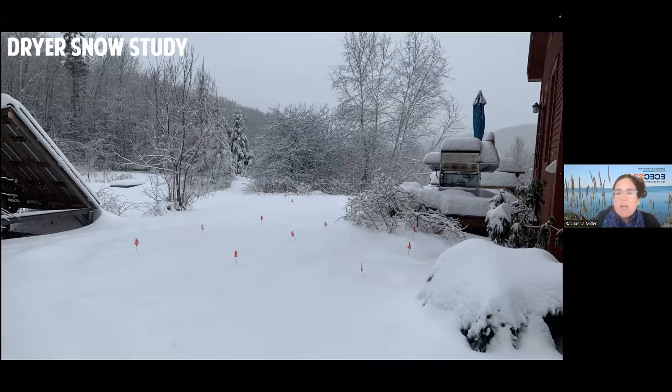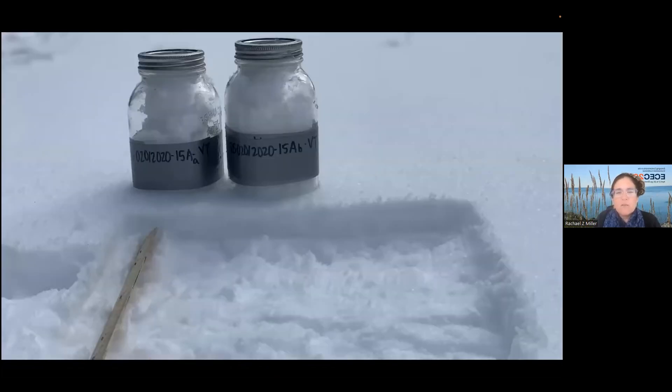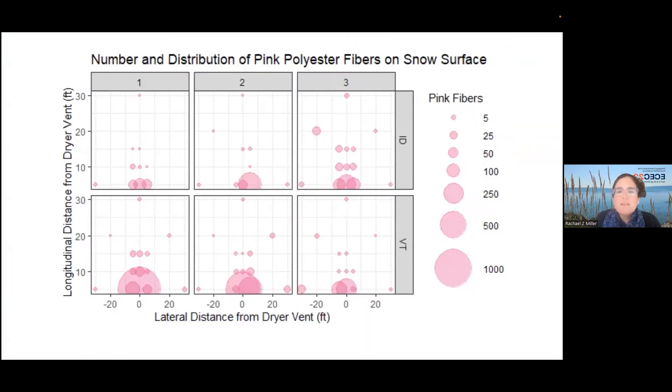We made a sample site grid, waited for a minimum of three-inch fresh snowfall, and took one-foot by one-foot, one-inch-deep samples of scraped snow from each location. Sometimes we needed two jars, sometimes one, depending on snow density. We looked at two things. First, the distribution of fibers coming out of our dryer vents, with sample locations at five feet, ten feet, fifteen feet, and five locations at thirty feet as well.